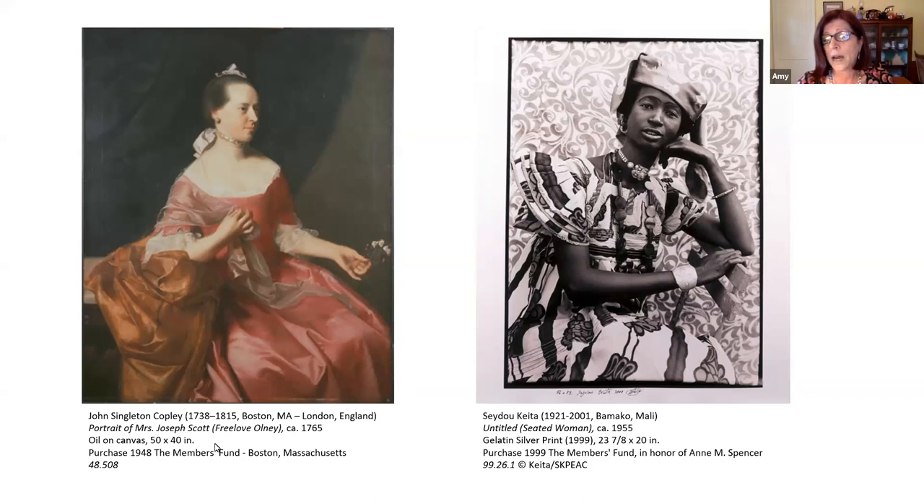The unknown woman on the right, from Bamako, Mali, is also working with a very well-known photographer. She most likely wore her own dress in — lots of detailed tailoring and stitching in printed cotton, as well as her gold bracelets and earrings and the variety of necklaces she's wearing. That's either a glazed cotton or possibly a silk head wrap. She is demonstrating her family's wealth, her personal style, her knowledge of her community's expectations. She may have worked with the artist to choose the backdrop, the chair, and her pose. Both of them are actively engaged in presenting themselves.